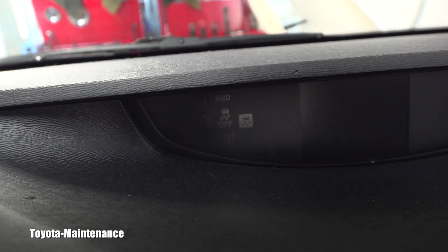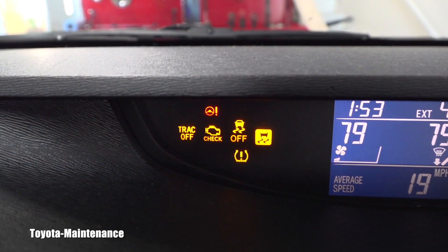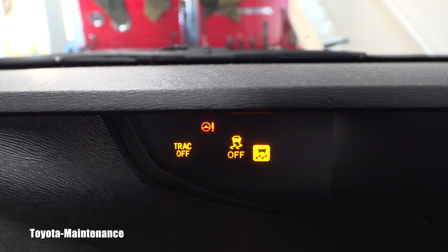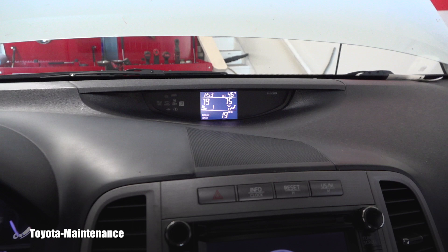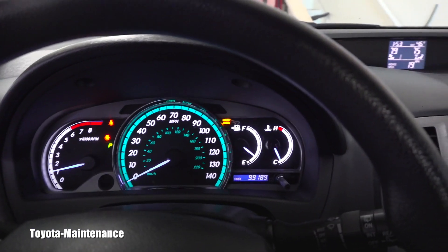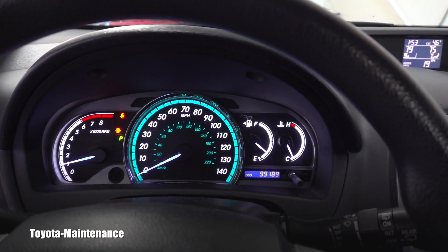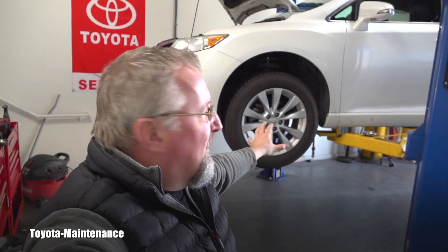When she came in, the maintenance light was not on yet, but there was a tire pressure warning light. Let me slide it for you — it's on the bottom, that one was steady on. I already adjusted the pressures and as you can see the system reset itself. I still have to reset that maintenance light, that will be later.